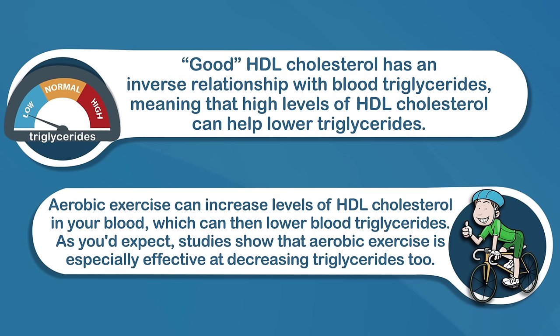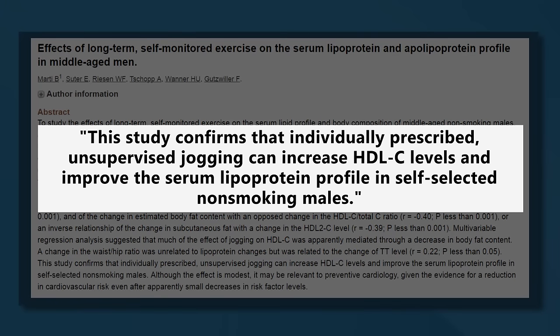Studies show that aerobic exercise is especially effective at decreasing triglycerides. The benefits of exercise on triglycerides are most apparent in long-term exercise regimens. One study showed that jogging for two hours per week over four months led to a significant decline in blood triglycerides.